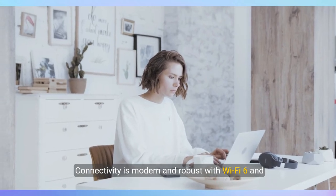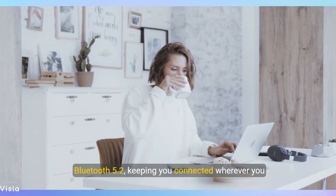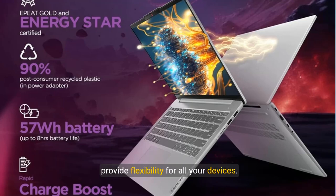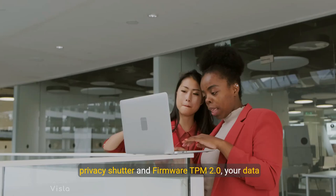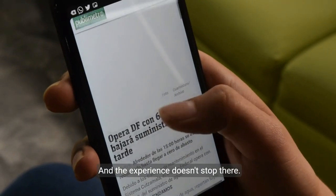Connectivity is modern and robust with Wi-Fi 6 and Bluetooth 5.2, keeping you connected wherever you go. A variety of ports, including USB-C and HDMI, provide flexibility for all your devices. Plus, with enhanced privacy features like a camera privacy shutter and firmware TPM 2.0, your data remains secure.